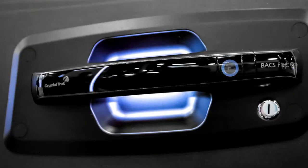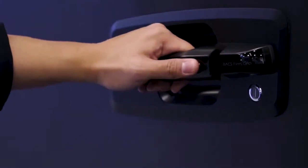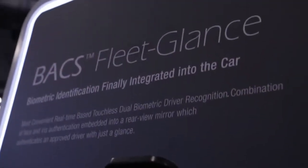We've entered into the automotive market with BACS Fleet. BACS Fleet has two products: Fleet Grip and Fleet Glance. Fleet Grip is a biometric door handle that you can use your fingerprint to open the car door. Fleet Glance is a biometric rearview mirror that authenticates and validates the driver and allows them access to start the vehicle.